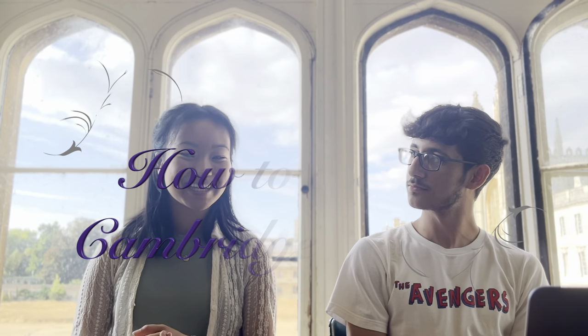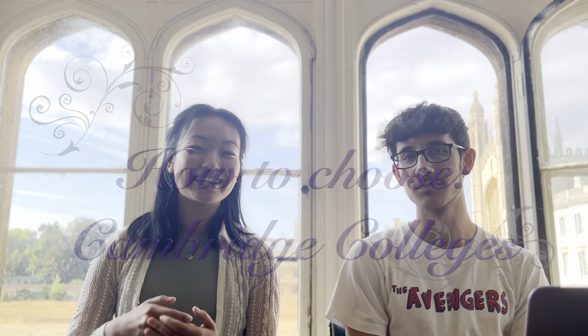Hi everyone, my name is Rozia and I'm Davod. I'm a first year going second year medic at Trinity Hall Cambridge, and I'm in the same year but going to King's. Today we are making a video about how to choose a Cambridge college. We hope this video will list all the things you should be looking out for when making an informed decision. We've also gathered lots of contacts from different colleges so you can email them or message them on Instagram to ask for specific details you might not find on college websites.